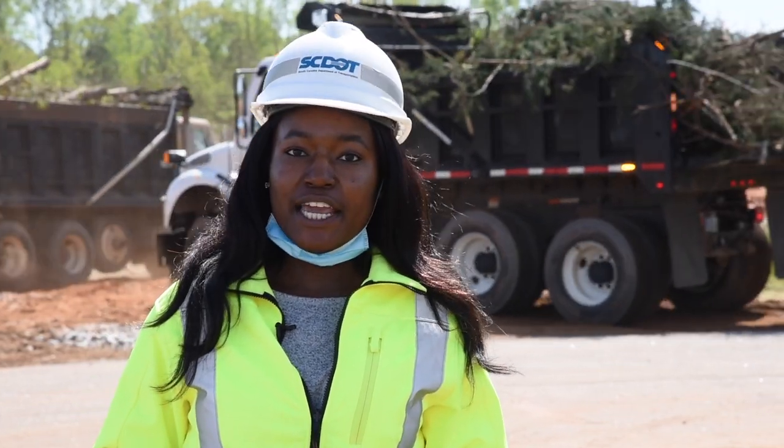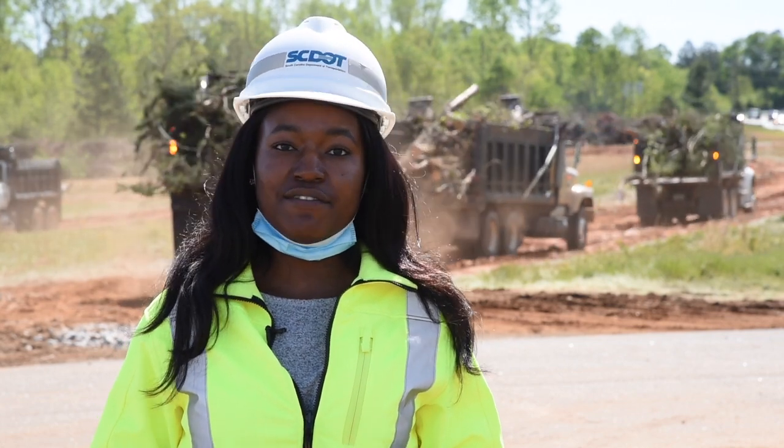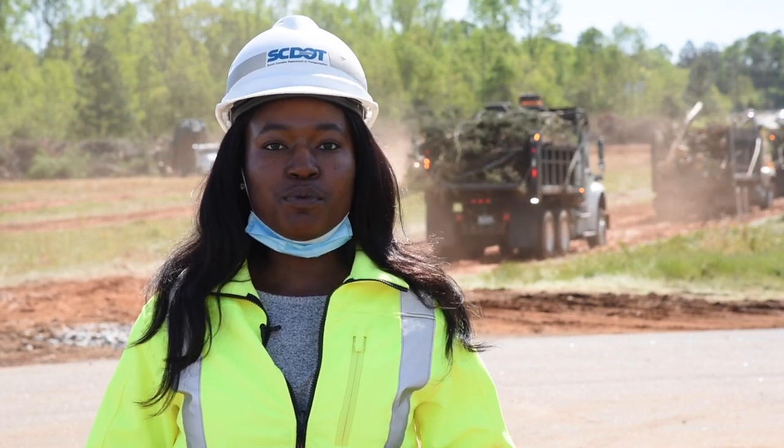You may remember last Monday on April 13 when there were severe storms across the state and confirmed tornadoes that caused devastation. We will be speaking with the resident maintenance engineer for Oconee County, Randy Russell, who will explain the debris disposal process.